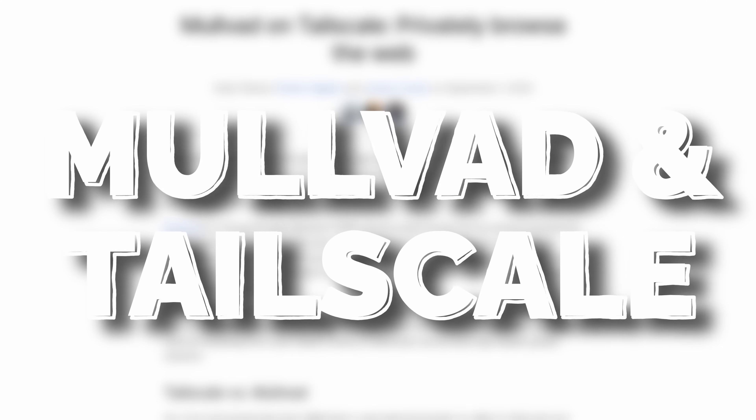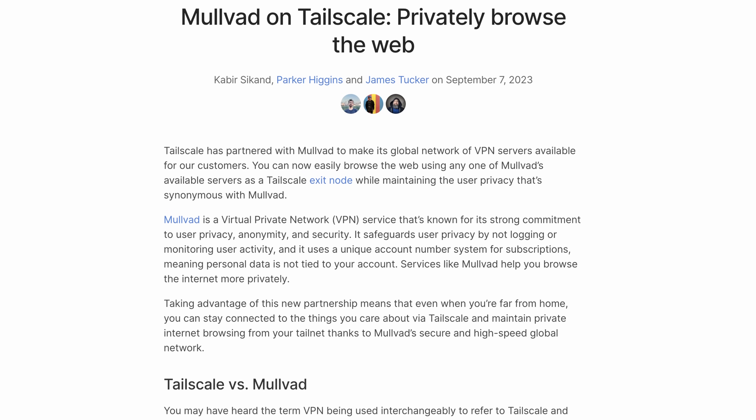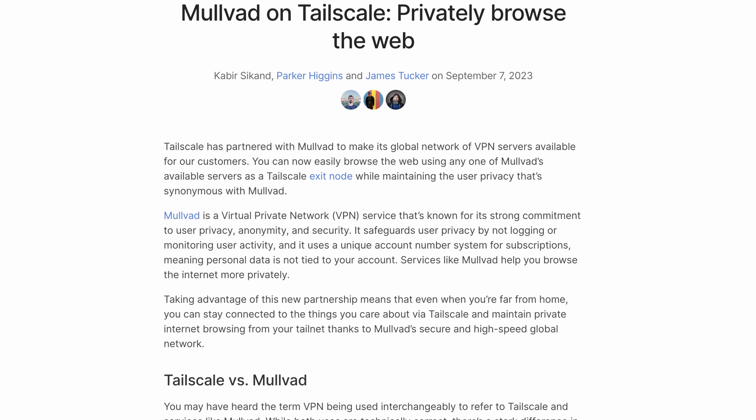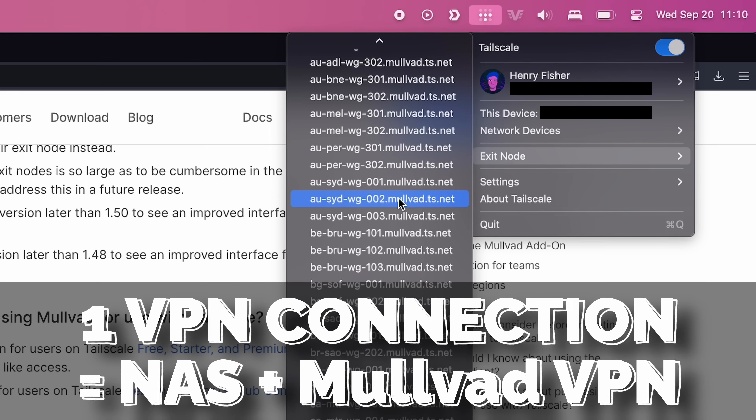Mullvad made a really bold move by partnering directly with TailScale, allowing you to purchase Mullvad within the TailScale ecosystem. That's what I did, and it is phenomenal. Now all I do is install TailScale, and it's already linked to my Mullvad account. I can connect to my NAS and get the benefits of a privacy-respecting VPN through the same connection, all over WireGuard.